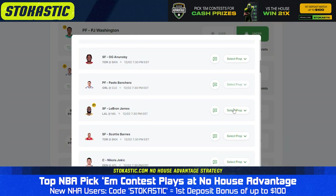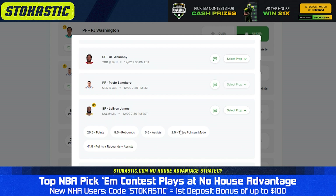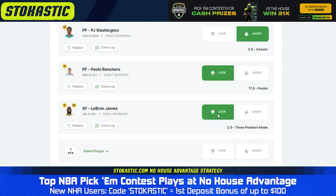No House Advantage is offering a few different pick'em contests tonight, and they're doing us a favor by intentionally creating contests that are likely to have some overlay. This is a rare opportunity, so I'd recommend taking advantage of it while you can.